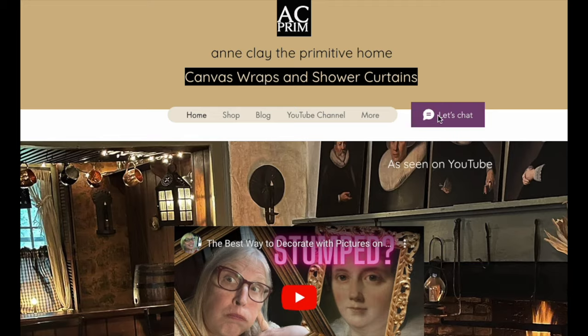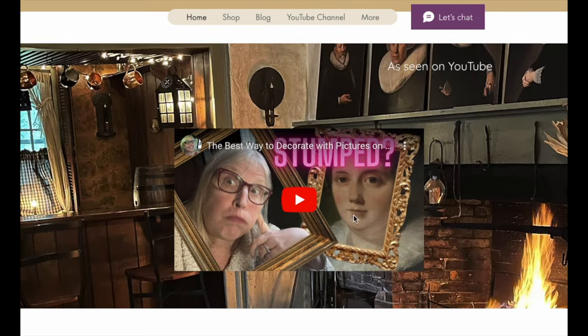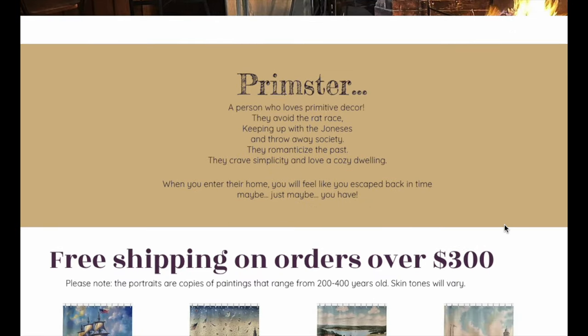I feature canvas wraps and shower curtains. Right up here you'll see how to get the right size for your pictures, your portraits if you want them. And then I have this adorable — since I coined this name 'Primster' — this is the definition that I've made up for my little Primster name.